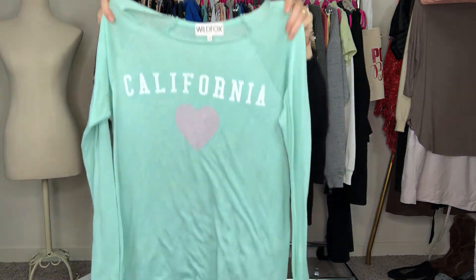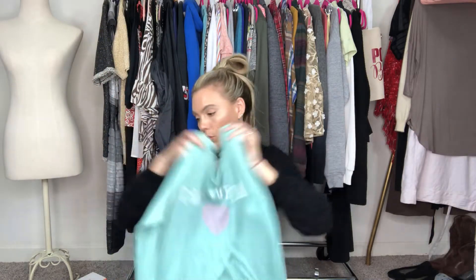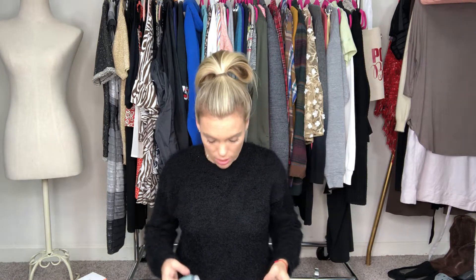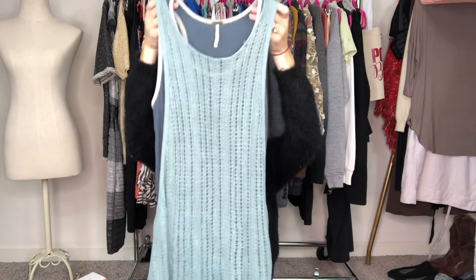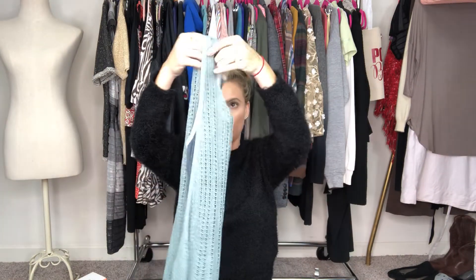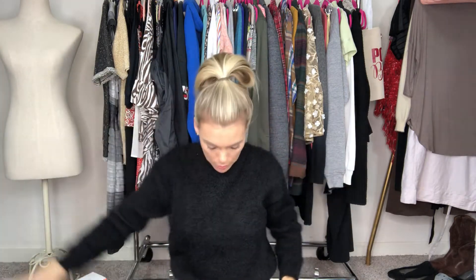The next piece I got is a California Love — this is a Wild Fable piece, size medium, just kind of like a long sleeve over-sweater. It's super cute, a real So-Cal piece. Next is a Free People layered tank. It kind of has like a wife-beater-ish tank under it, and then a see-through mesh tank over it. It's long, it's super cute, and it's a size small. Got some good Free People pieces.